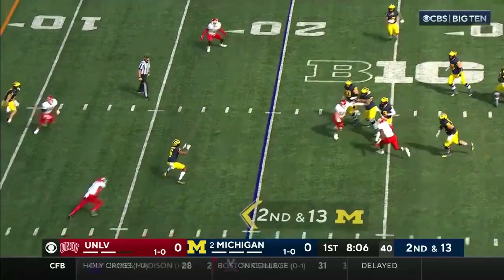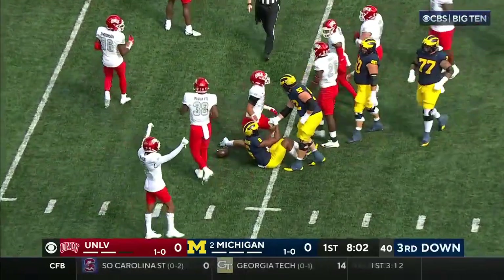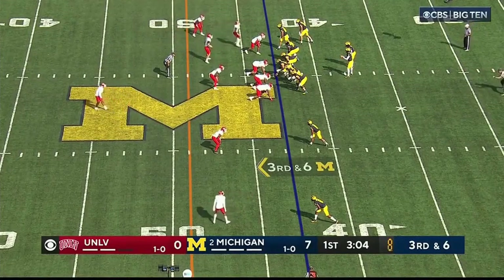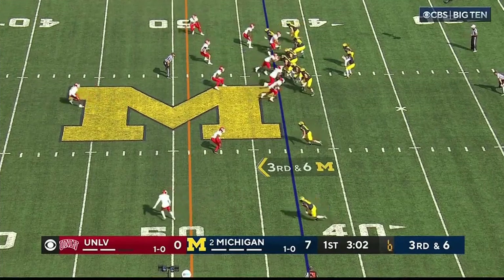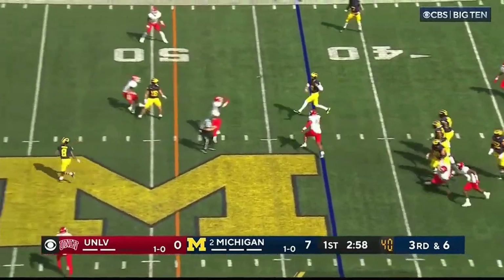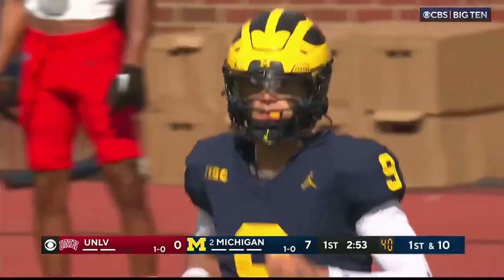McCarthy with plenty of time — pump fakes, double clutches, goes complete. The corner is Johnson, next to J.J. in that backfield. Third down and six from the 43. McCarthy is going to throw on the run in the middle and complete. And a first down — Tyler Morris.